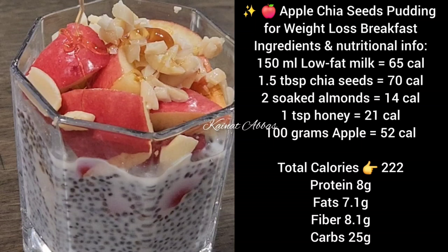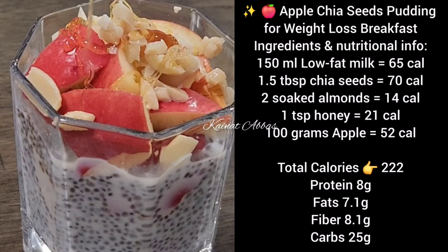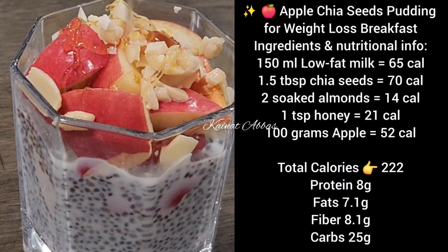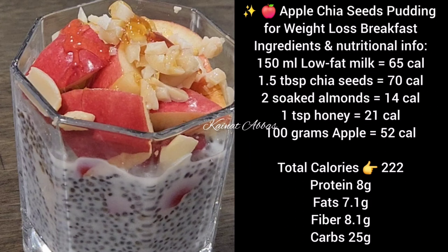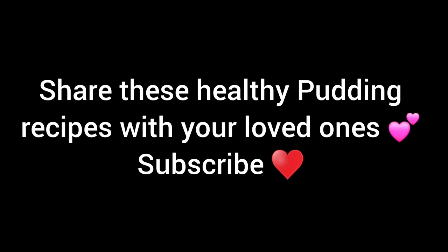As you can see, all of these recipes are full of healthy ingredients but low in calorie, and you will feel really full after eating this yummy breakfast. Do try these recipes and share with your loved ones. Thank you for watching, don't forget to subscribe to my channel. Bye, take care, Allah Hafiz!